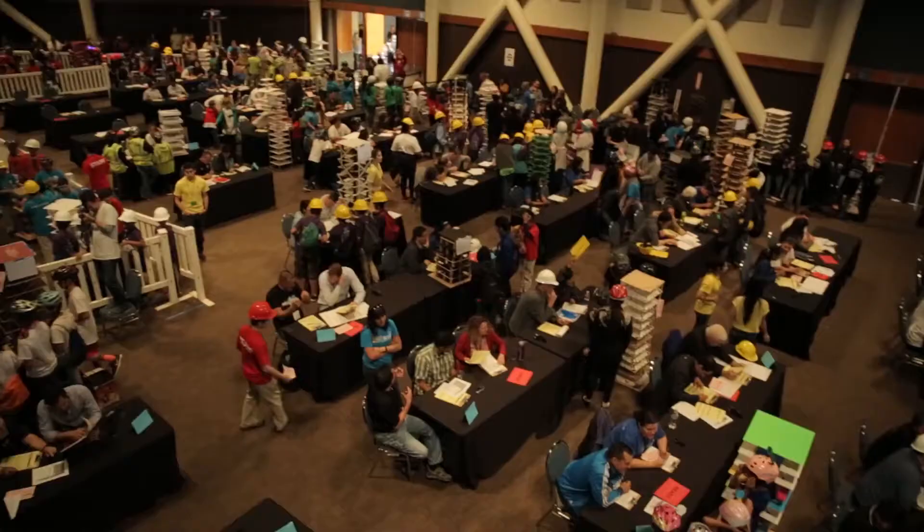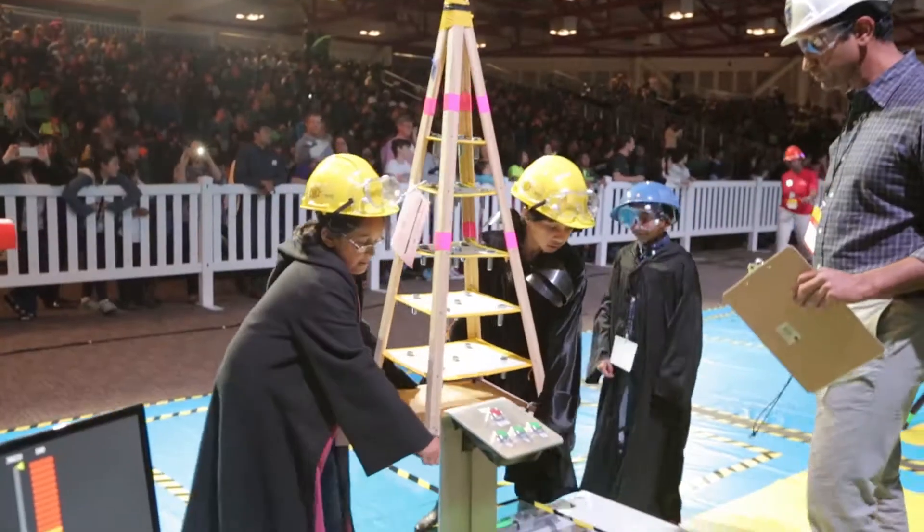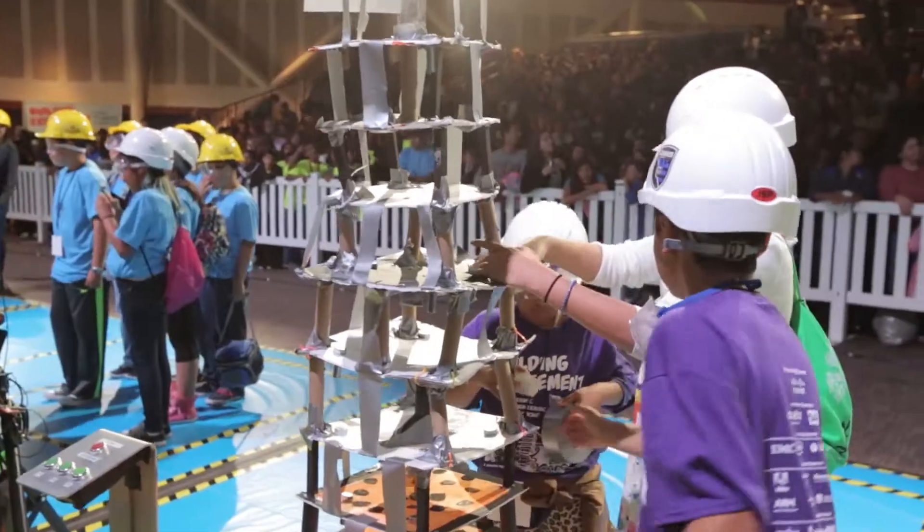The Tech Challenge is a signature program of the Tech Museum that introduces the engineering design process. This year's challenge: build a structure that can withstand three earthquakes.